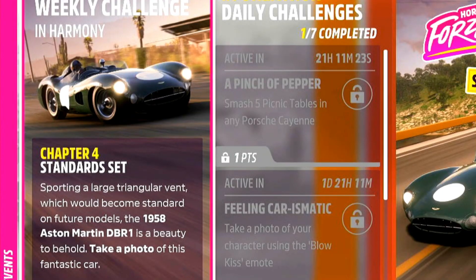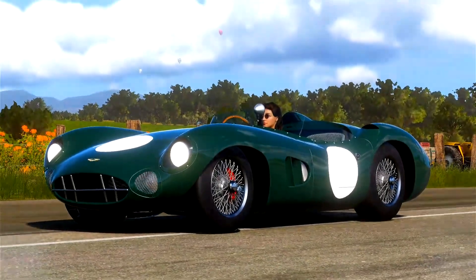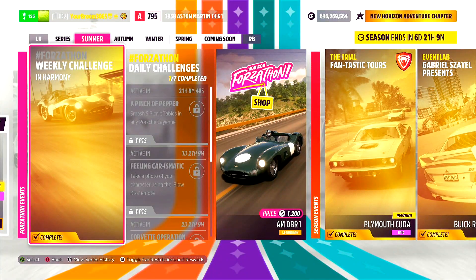Going over to chapter 4, we need to take a photo of the Aston Martin DBR1. Would you just look at that wonderful thing? Picture time — oh look, it's a thumbnail! And there it is: chapter 4 and the weekly guide complete.